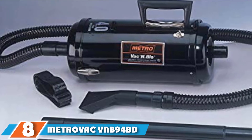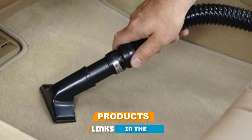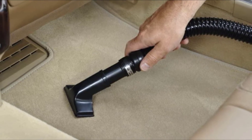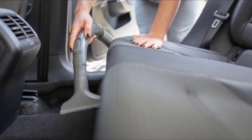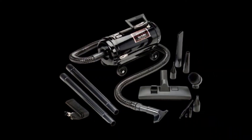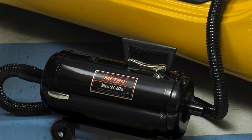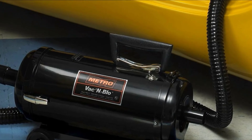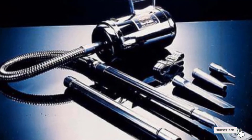The number 8 position is held by the Metrovac VN B94BD Vacuum for Car Detailing — my heavy-duty pick. You will appreciate the durability and commercial build of this unit, which allows it to last longer and results in more power. It packs quite a punch at 4 HP, most noticeable when used as a vac. It also works as a blower, which is ideal for drying. Accessories include a blower nozzle, a carpet tool, a dusting brush, a crevice tool, and a 6-foot hose for incredible reach. Other packages include four 6-foot hoses for cleaning large areas.